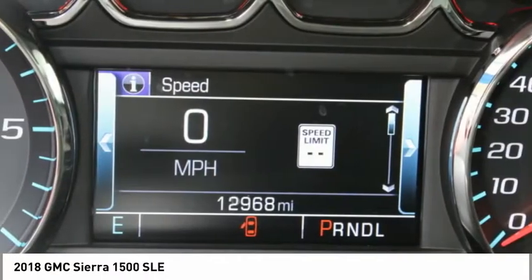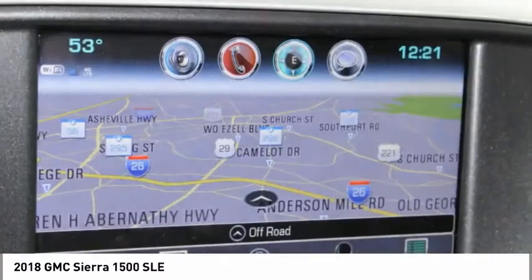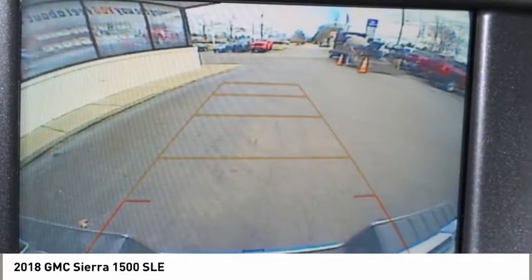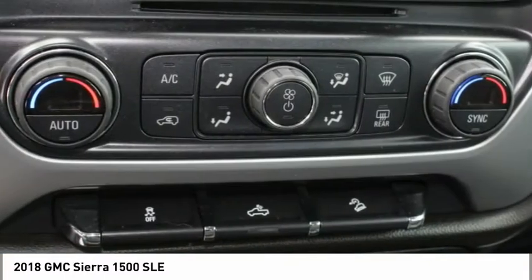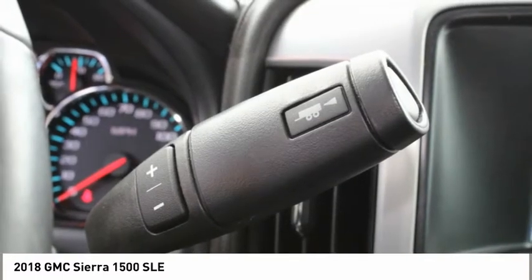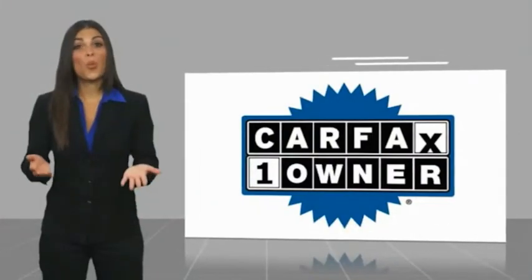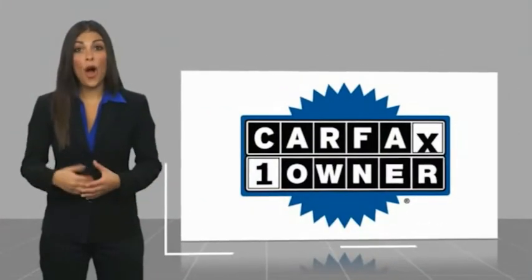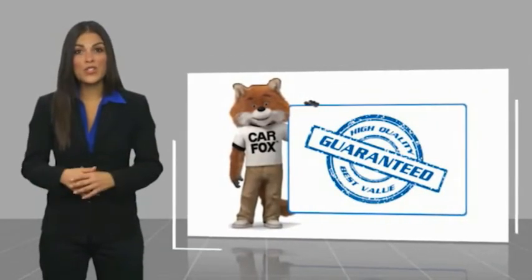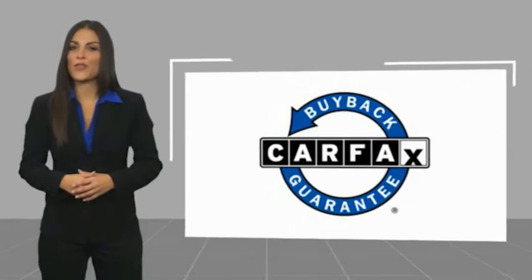Come see the car for yourself. This is a one-owner vehicle with a Carfax Vehicle History Report. Be sure to find a complimentary copy of this report online or contact the dealership.